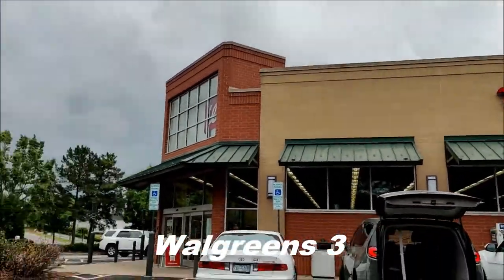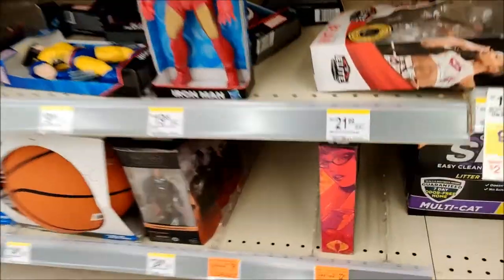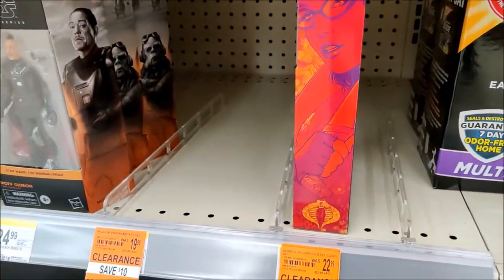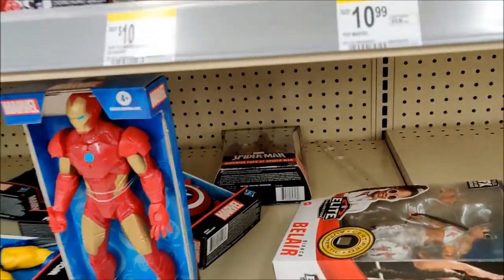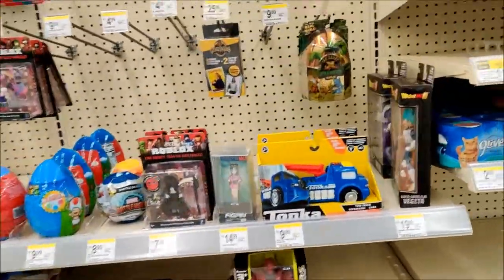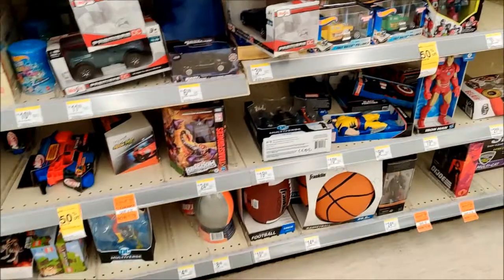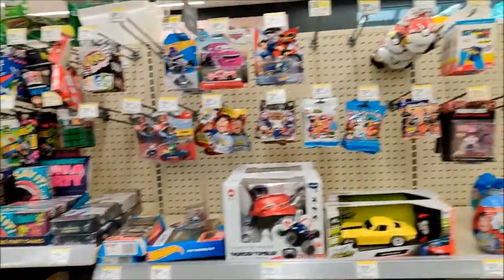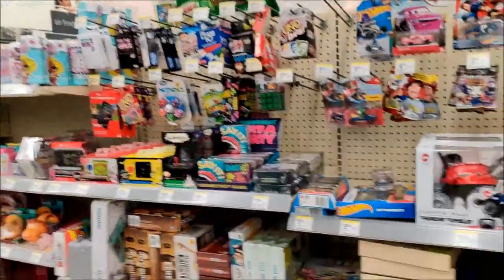Alright, Walgreens number three, let's hit it. Swinging into the toys. We've got Moff and Queel, Baroness — $11.49 for Baroness, that's not bad. Bianca, got a Super Foes with Spider-Man, Dragon Ball, Transformers, Batman, Flash, some Lego. But yeah, no other Black Series.